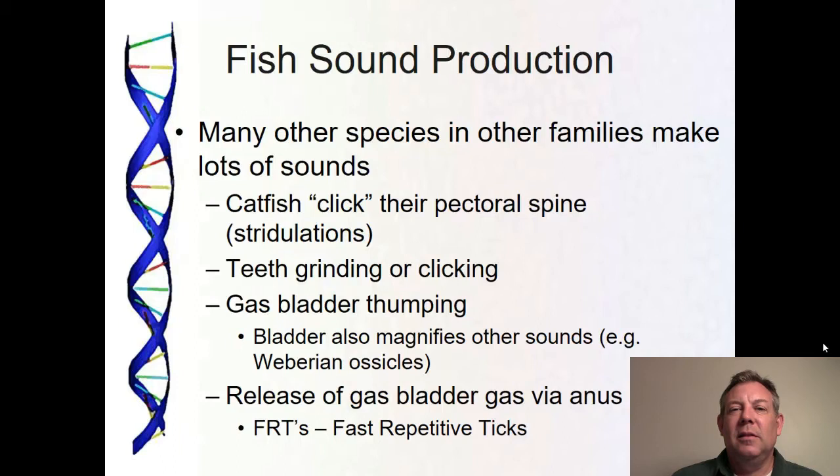The point being is that underwater communication via sound is very well developed in lots of fish species, and that's very well developed in the drum — the Sciaenidae — which is our last family. Let me know if you have any questions, and we'll see you later. Thanks.